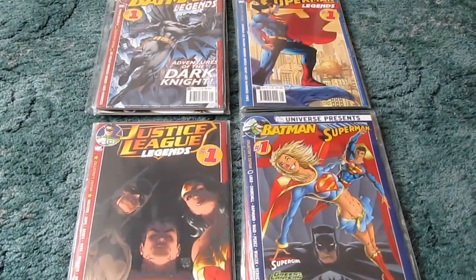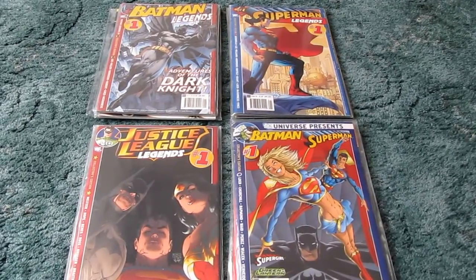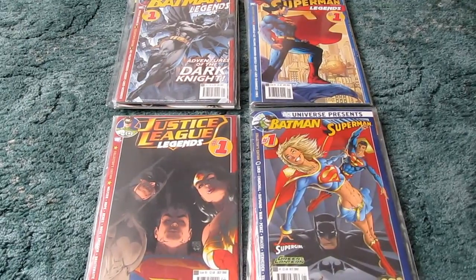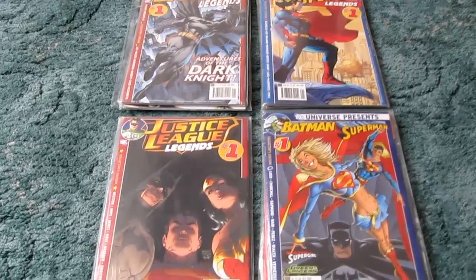Today I wanted to talk about some UK comics. I'm going to do a few videos on this — one about the Panini Marvel Special Edition comics, but this one I wanted to start on the UK DC comics that basically just reprint the American stories.